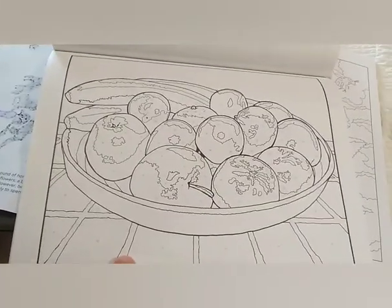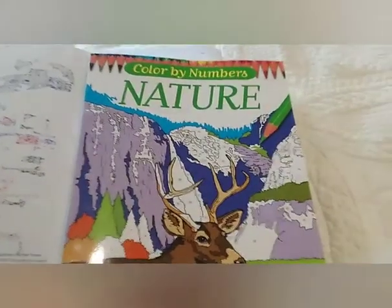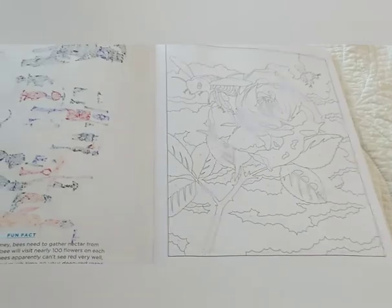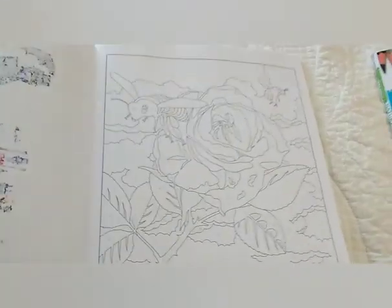There we have a bowl of fruit, and this comes from Color by Number Nature. Next thing you had to find was a bumblebee.